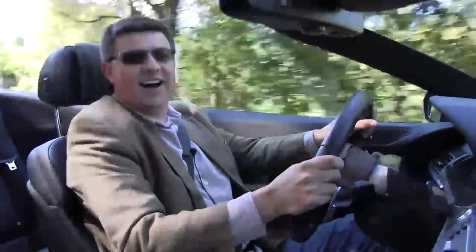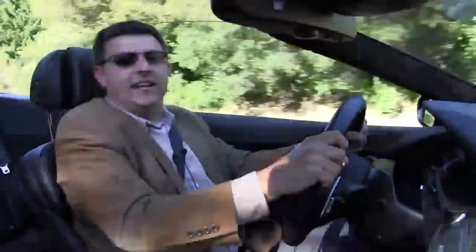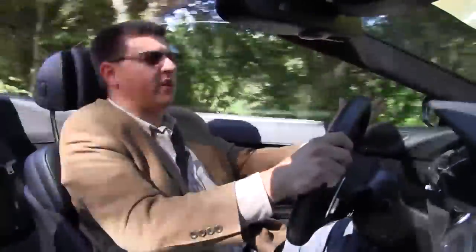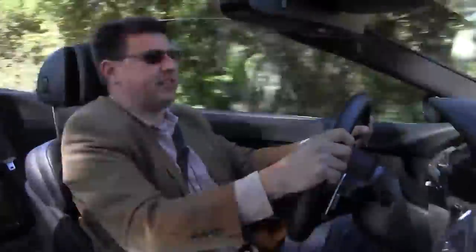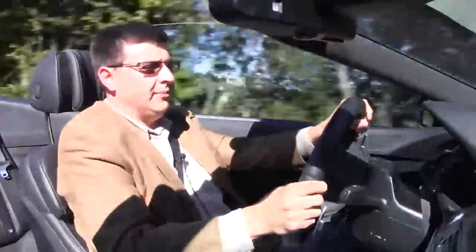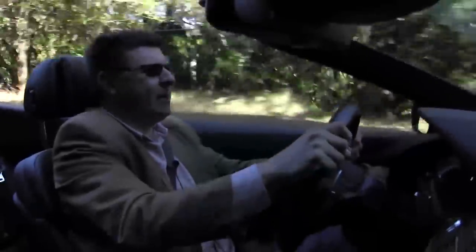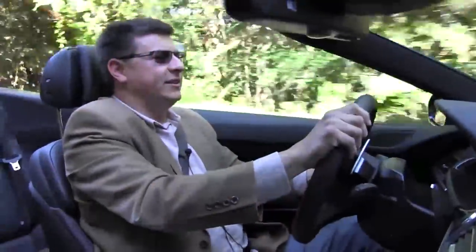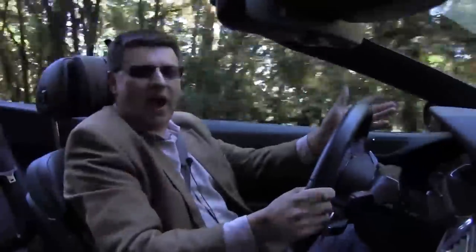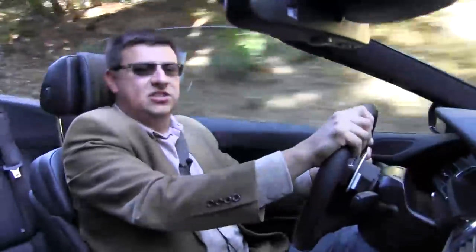The M6 is just absolutely intoxicating on these windy mountain roads. This thing weighs 4,500 pounds, but we can still scoot to 60 in a measured 3.75 seconds — which is absolutely positively incredible — especially considering that there still is a hint of turbo lag with this twin-turbo setup. But it's not the absolute power that I find so intoxicating about the M6. It's the mix of power, the mix of luxury, comfort, and technology that actually makes the M6 probably one of the most perfect luxury GTs in the market.